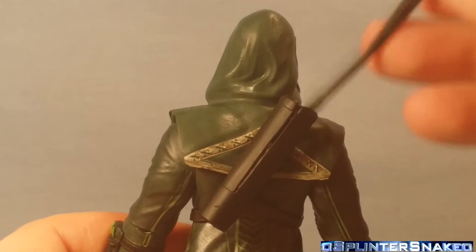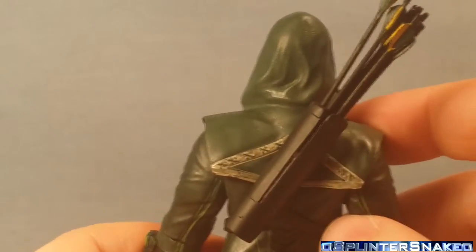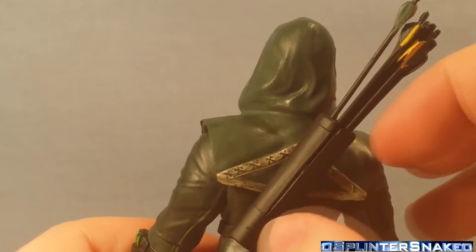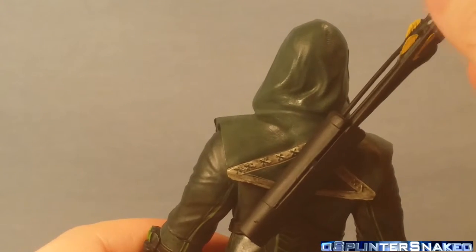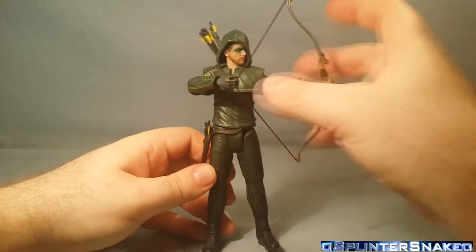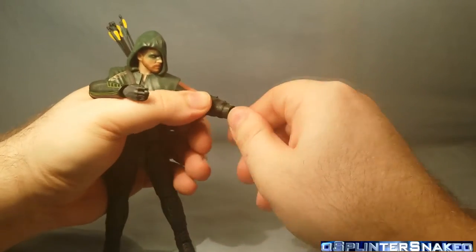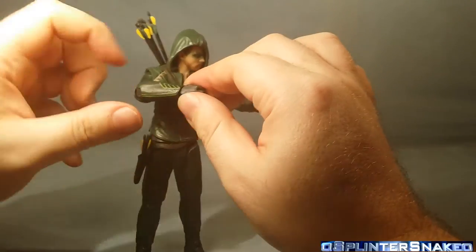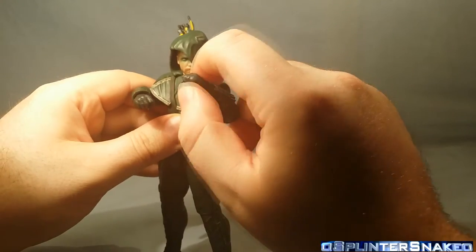The quiver on the back is very small. You can fit the bunch of arrows in there — they might stick out a bit far; I think in the show the quiver might be a bit longer. Once they're all in there they're quite firm, and you can pretty much turn him upside down. To change hands, you just pull the old ones off and put in the new ones. My left hand is firm but works; my right one unfortunately pops out very easily. You can have him doing a kind of fight pose where he's about to punch someone.